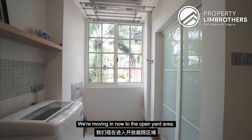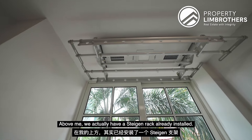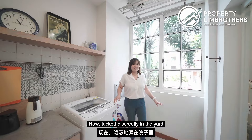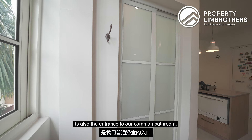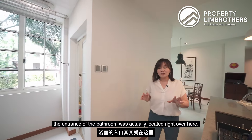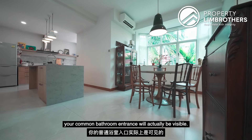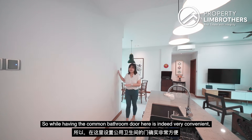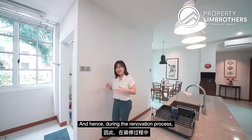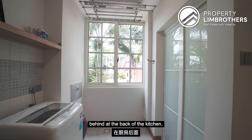Moving into the open yard area — this used to be an enclosed space, but the owners have also made it open. Above, there is a Steigen rack already installed, which is great for drying clothes as we are next to the window for good ventilation. Tucked discreetly in the yard is also the entrance to the common bathroom. Previously, before the renovations, the bathroom entrance was located right by the front door, so it would have been visible upon entry. The owners wanted to enhance the flow and aesthetic of the house, so during the renovation process, they relocated the bathroom entrance so it is tucked discreetly at the back of the kitchen.